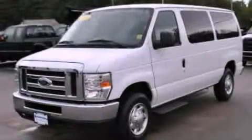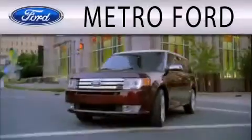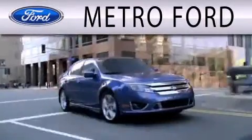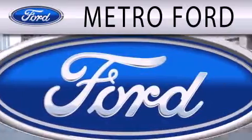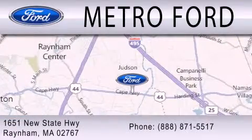Call now to find out how you can own this breathtaking automobile. Metro Ford is dedicated to doing everything possible to ensure that the experience you have selecting your next vehicle is as pleasant as possible. We are located at 1651 New State Highway in Rainham.